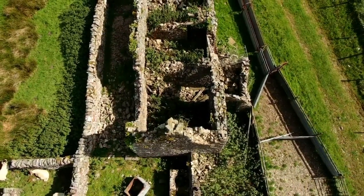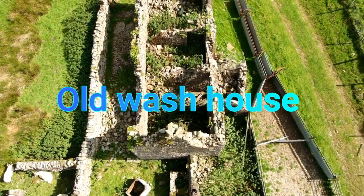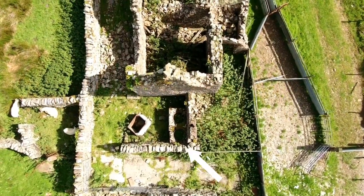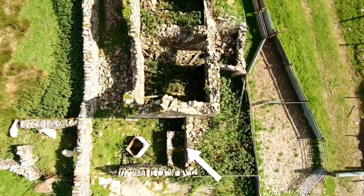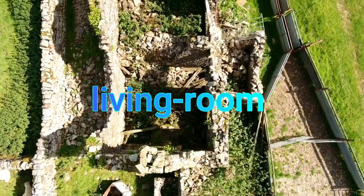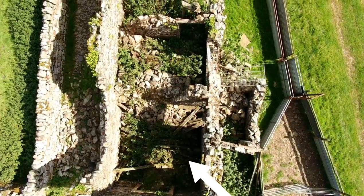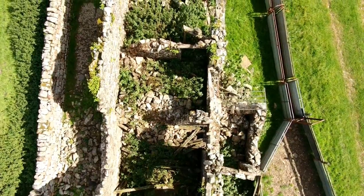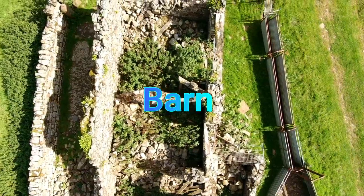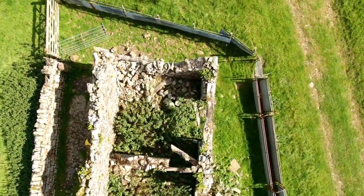I'm going to brighten that picture up a little bit more — that's better. Let's go down a bit more, see if you can see anything inside. There's a front porch — this would be the main living area here. I don't know what that bit is at the back; that bit would have been the barn.